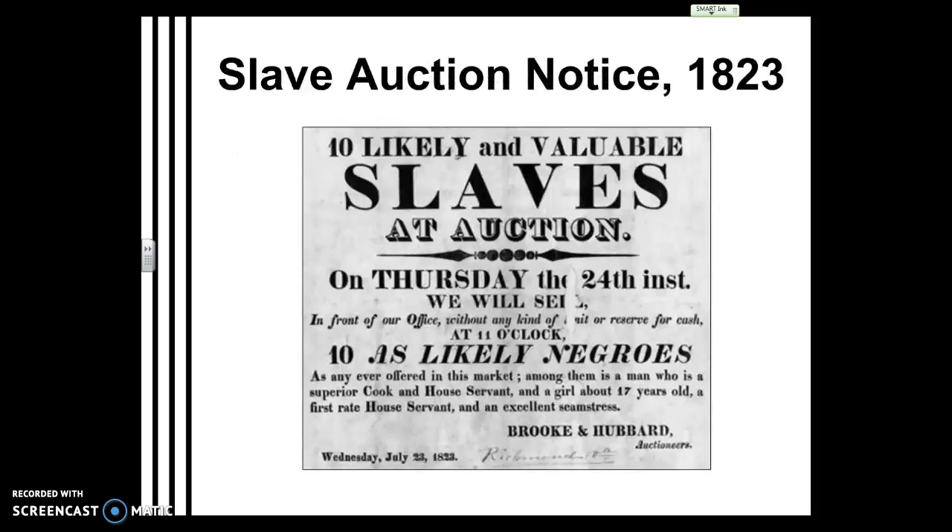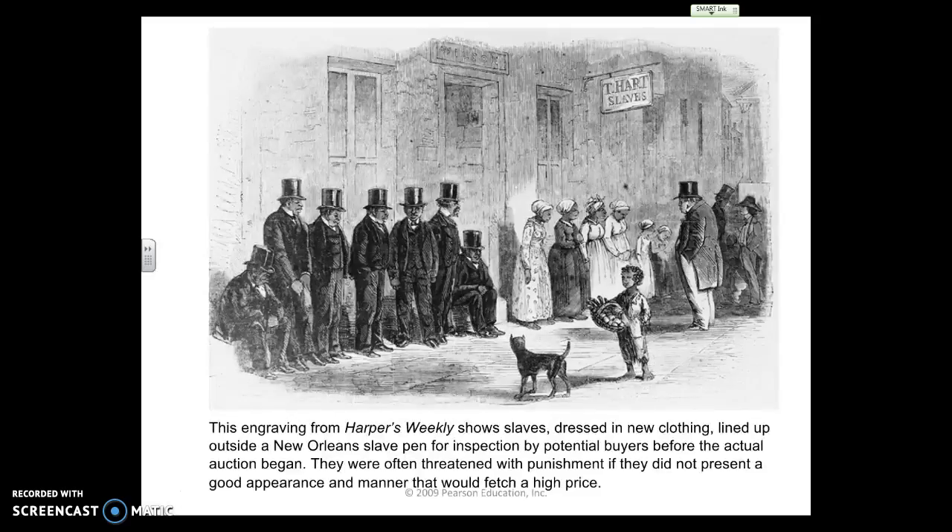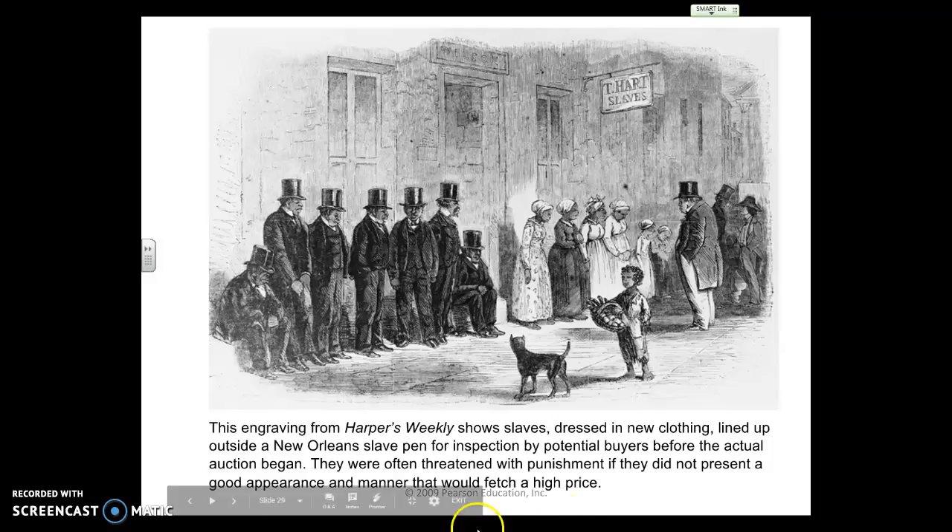Here is an auction notice from 1823 for slaves — this is in Richmond, Virginia, I believe. You can see they advertised these auctions and who is being offered for purchase. Here's Harper's Weekly magazine, one of the first big magazines in the country, popular all over and sharing news, history, and sketches. In this engraving, you see slaves lined up in new clothing — European-style clothing — all lined up for inspection by potential buyers.